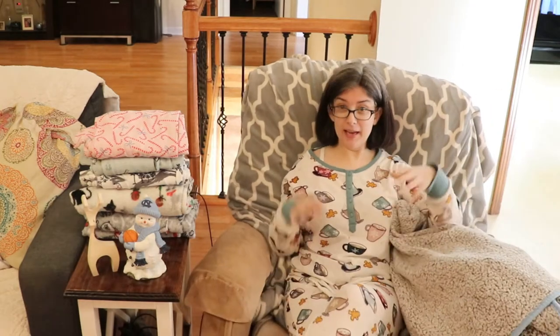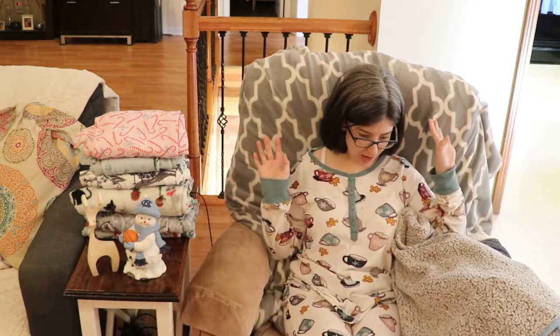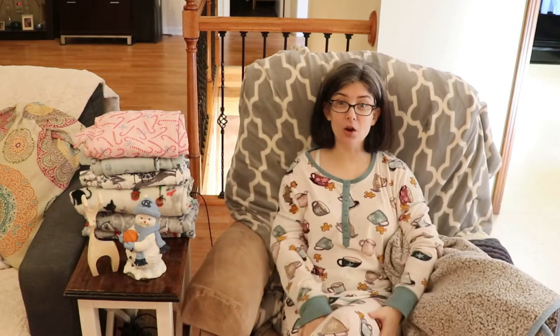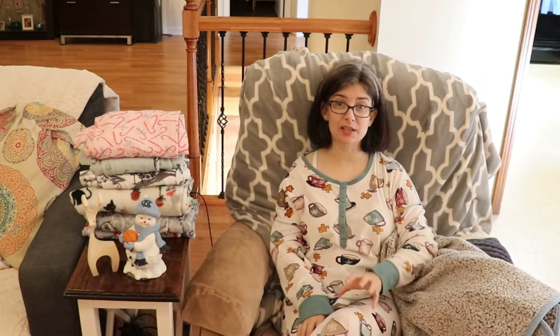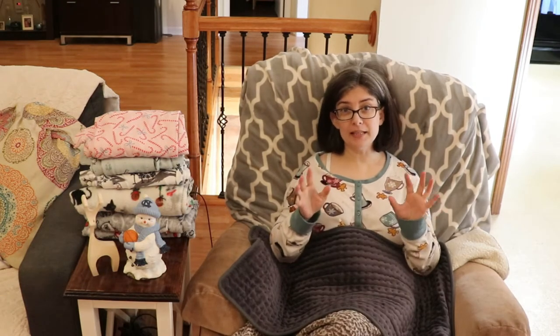This is actually a matching set — it's like hot cocoa and gingerbread men and I just love it. It's so comfortable. Now what's funny is I'm not a huge fan of these pajama bottoms for actually sleeping in, but for lounging around the house I love them.